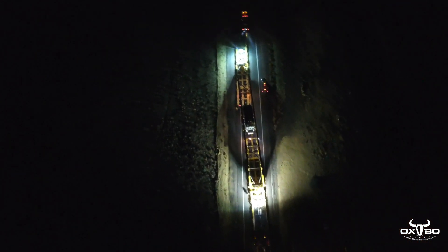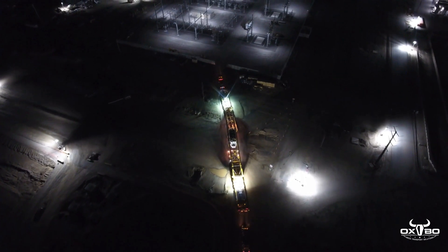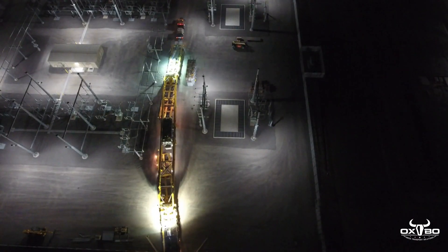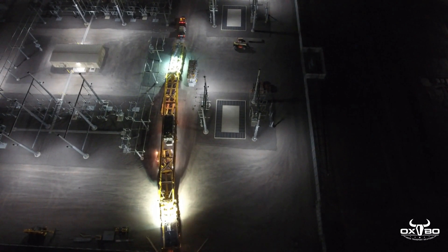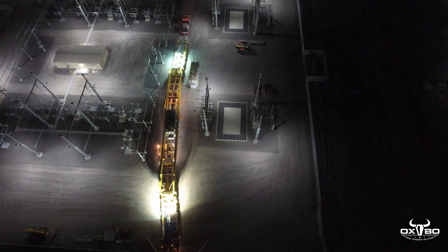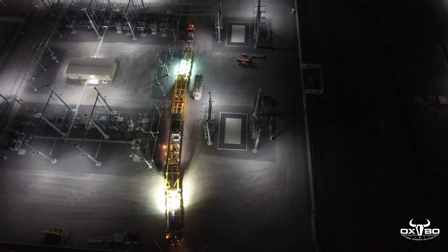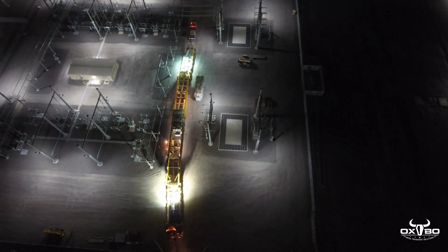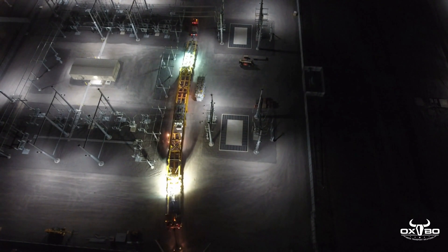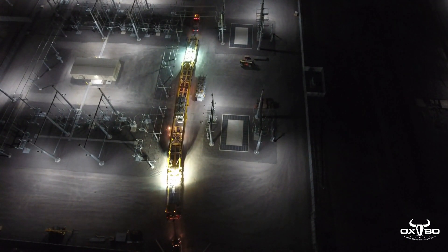The final obstacles were to navigate through a 19-foot wide opening at the security guard station at the entrance of the site, then travel through the new construction site's uncompacted dirt and gravel roads, and through another gate measuring 18 feet 6 inches at the substation. Once inside the fully operating and live substation, the loads were pulled adjacent to their corresponding pads for placement. The hydraulics and suspension beams were then used again to set the transformers on the Oxbow jack and slide system.